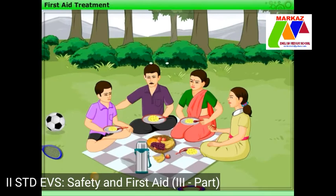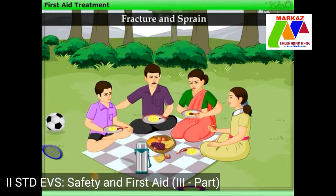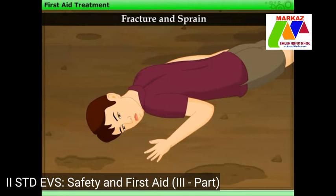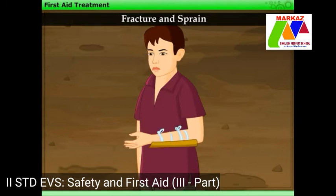Father then tells that in addition to bites and stings, we can also give some immediate help for fracture and sprain. Harry remembers that in school, one of his friends fell down while playing and his hand got fractured. The teacher told him not to move his hand, and with the help of a splint, she gave support to his hand. Then he was taken to a doctor.